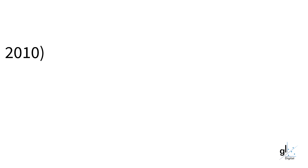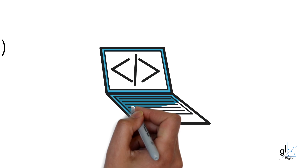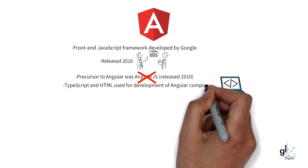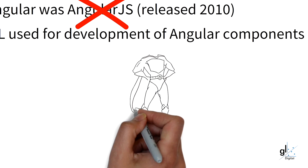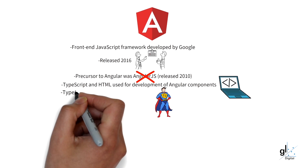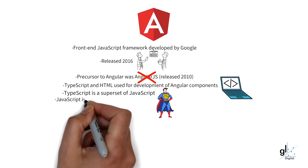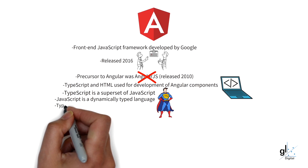Angular is a platform and framework where TypeScript and HTML are used for the creation of Angular components, which are the fundamental building blocks of Angular applications. TypeScript can be described as a superset of JavaScript, providing all the features of JavaScript with some added features. The main reason for TypeScript's existence is to provide static typing to JavaScript, which is a dynamically typed language. One of the main benefits of TypeScript is to allow for robust client-side code to be developed before it is transpiled and deployed into production, since all type-related issues can be flagged and dealt with at compile time.